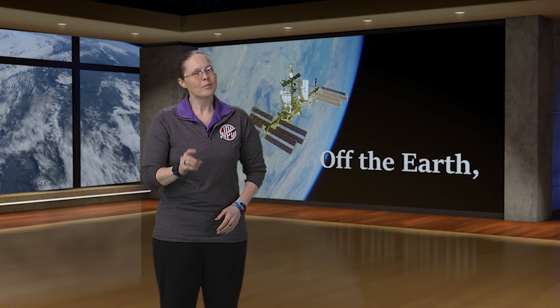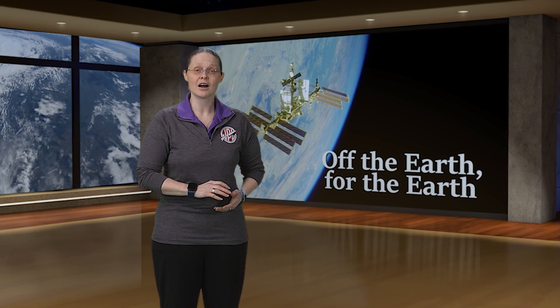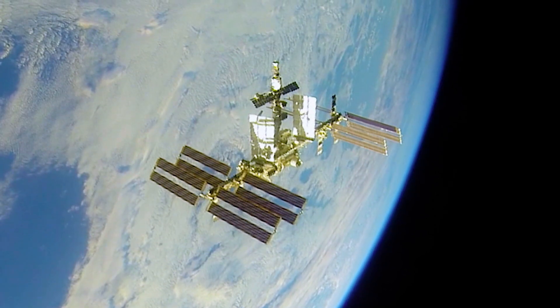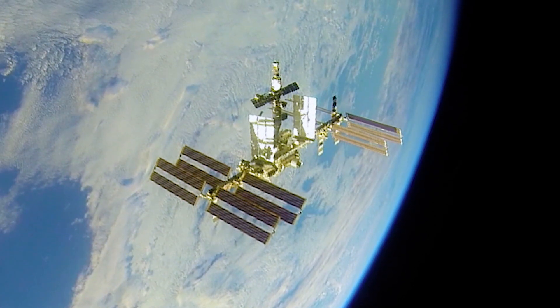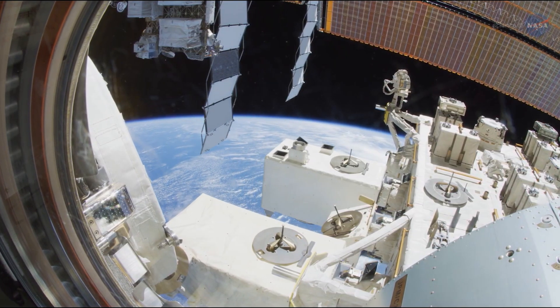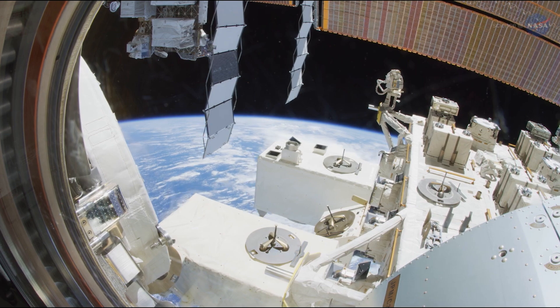It is amazing how much research the crews aboard the orbiting laboratory are able to accomplish from day to day, all while being in orbit 250 miles above the Earth's surface. But the science does not stay within the confines of the pressurized environment. In fact, the space station's unique position above the Earth allows for science data to be continuously collected. The space station serves as our eye in the sky, observing our planet below.